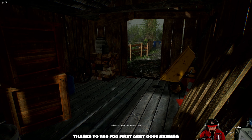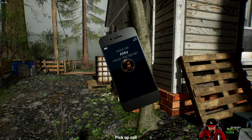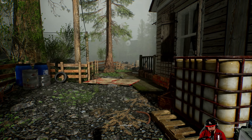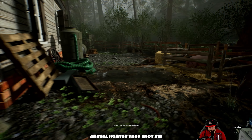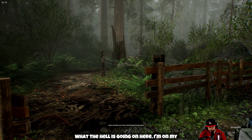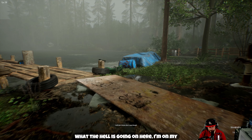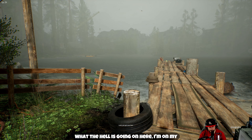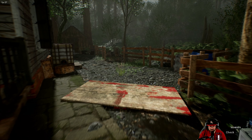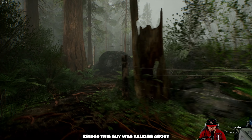Looks like they've lost sight of me thanks to the fog. First Abby goes missing, now someone's trying to kill me — could my day get any better? John says he heard the shooting — is everything all right? No, that was no animal hunter, they shot me. I'm hurt. He's pretty sure he just saw a boat leaving the island so he thinks they're gone now. He still doesn't know who it was. Just get over here — I'm on my way. Things have got serious. We need to find that bridge.